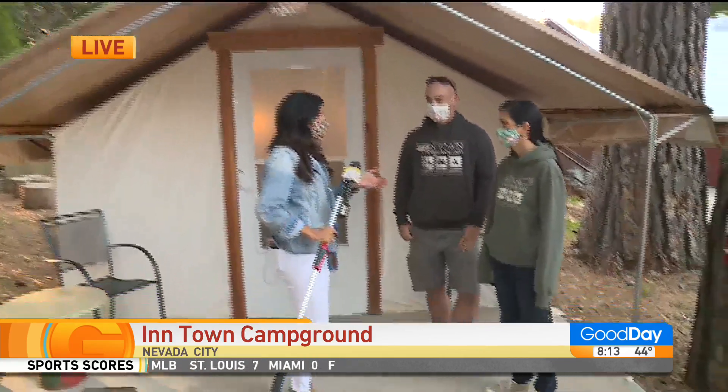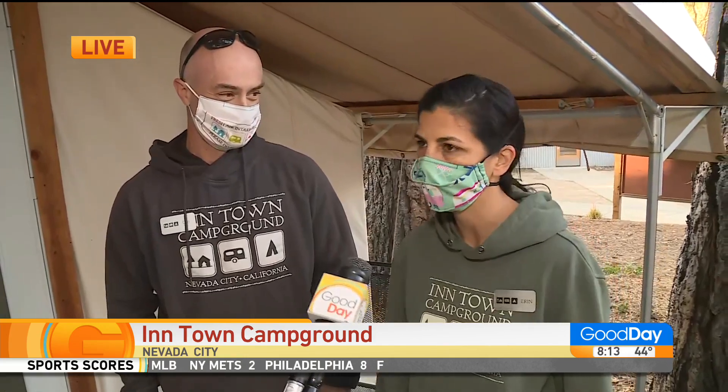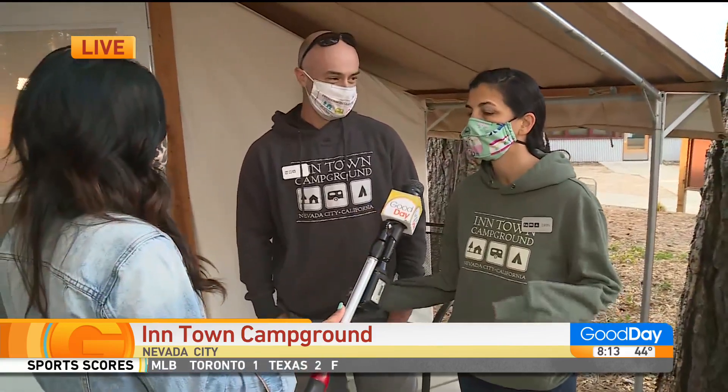Erin, you're from Nevada City, so what is it like now to have this oasis here that you've created right in your hometown? I tell people all the time that I had to live around the world to appreciate my own backyard. I now live across the street from the house I grew up in, and I really appreciate our community even more, having had the opportunity to see other parts of the world. I'm so grateful that we have created such a community draw to our community.